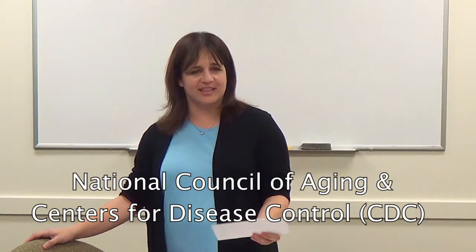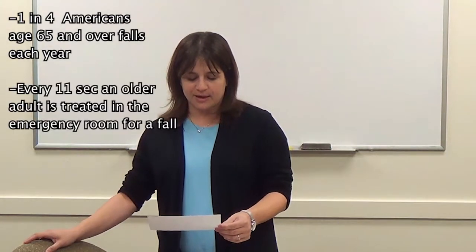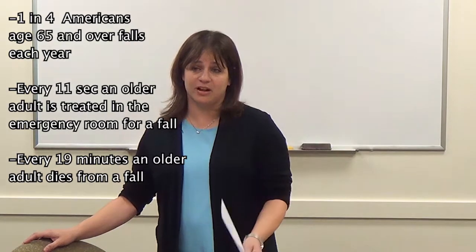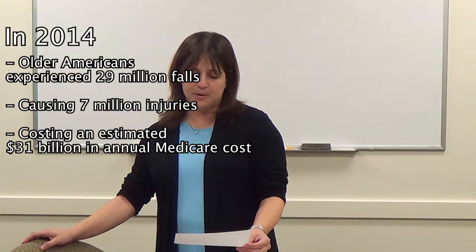One of the most important goals in OT is doing things safely and preventing falls. From the National Council on Aging and CDC: one in four Americans age 65 and over falls each year. Every 11 seconds an older adult is treated in the ER for a fall, and every 19 minutes an older adult dies from a fall. In 2014, older Americans experienced 29 million falls causing 7 million injuries and costing an estimated $31 billion in annual Medicare costs. This number is expected to rise as more than 10,000 Americans turn 65 each day.